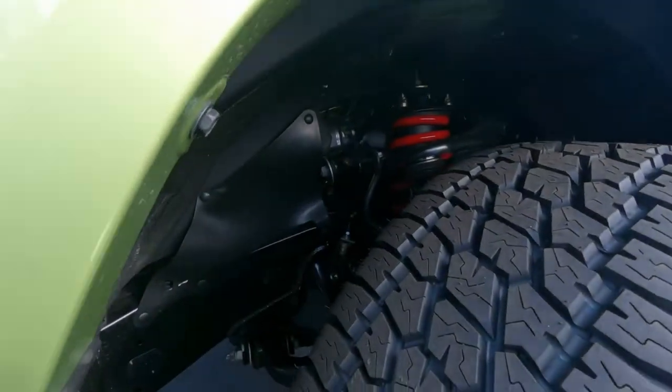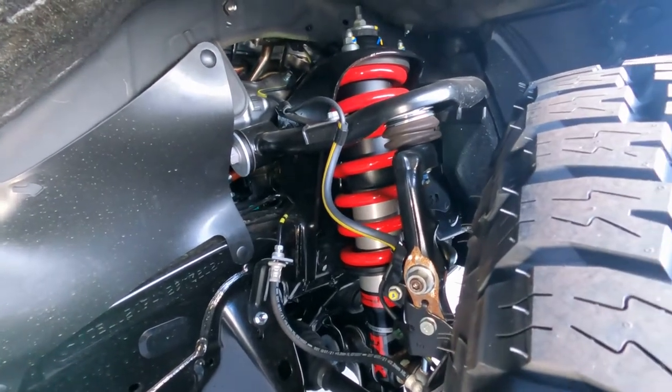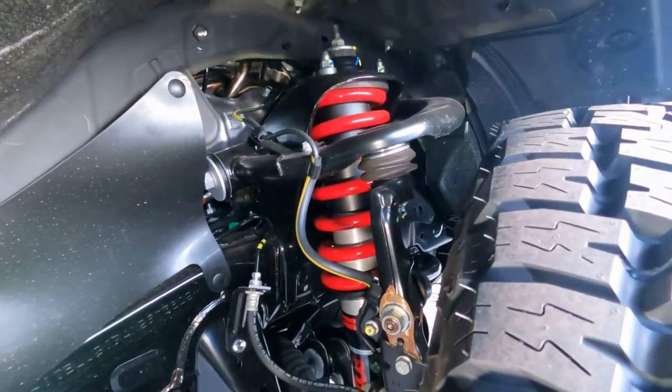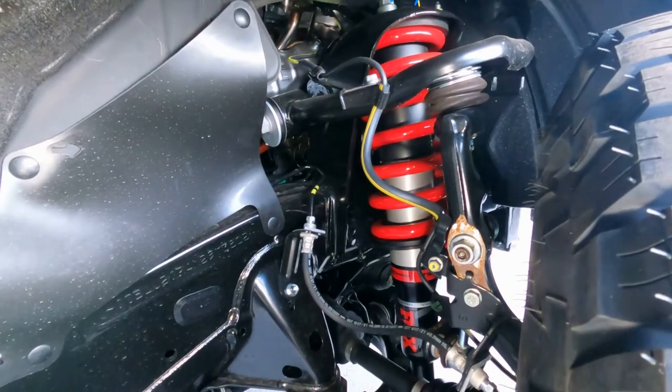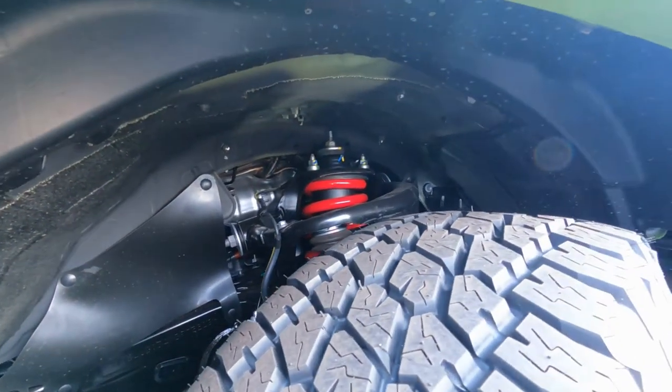Let me see if I can get up underneath here and get a look at that TRD suspension. There are your TRD springs and your Fox shocks up underneath there. Hopefully you can see that iconic red.